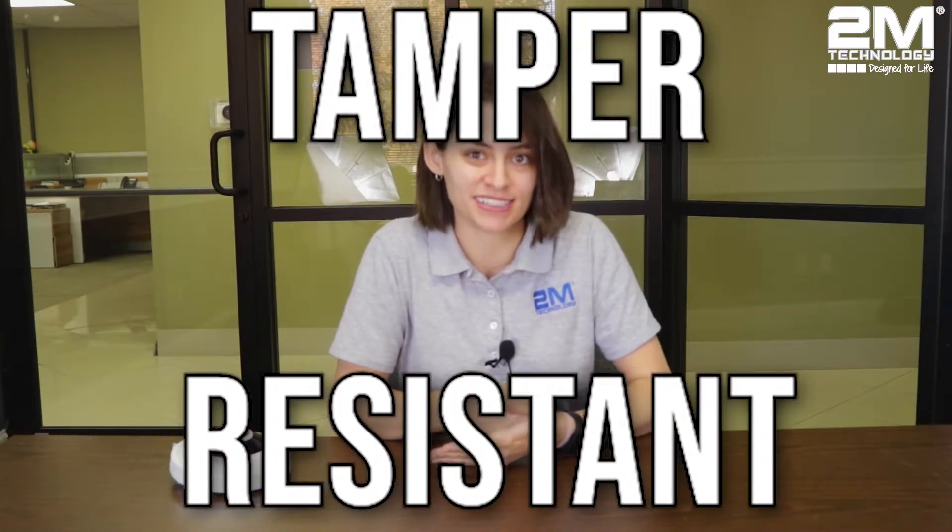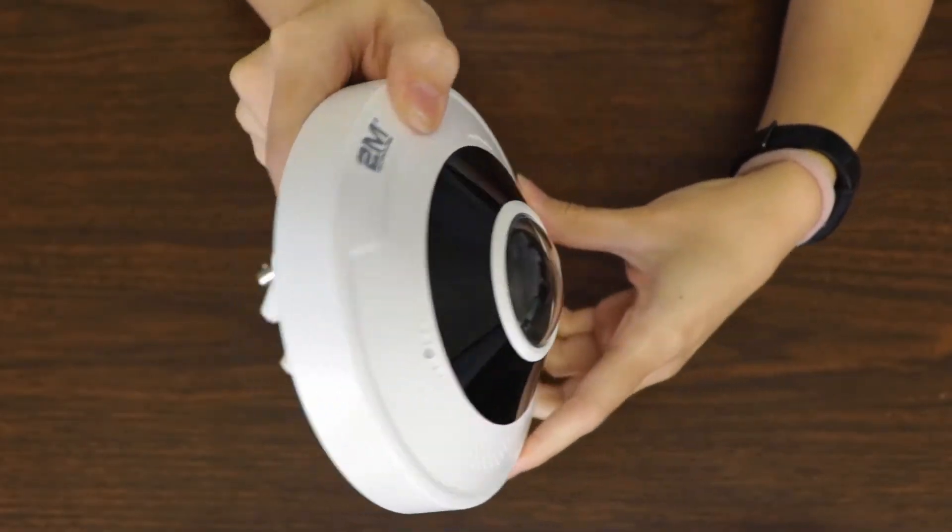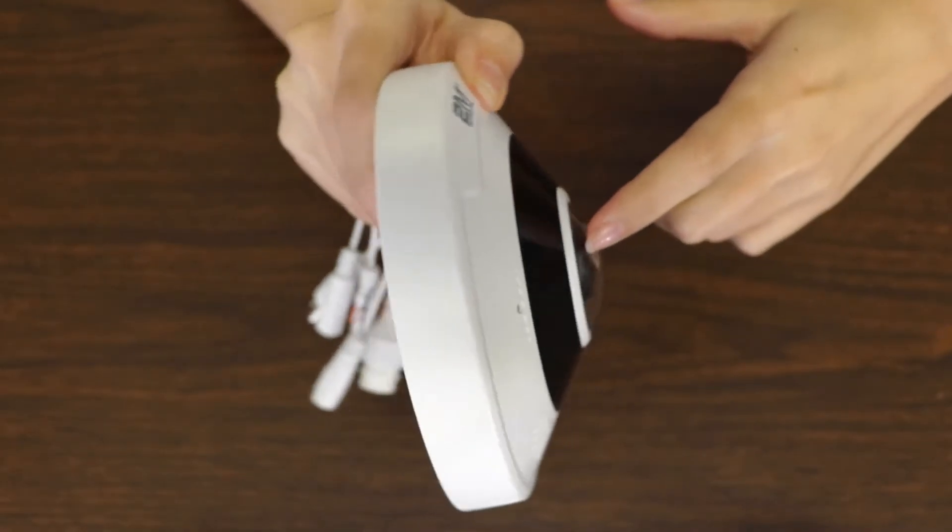Pro number three: the fisheye is tamper resistant. Like dome cameras, this camera is protected by an external casing. Since there's a covering over the lens, it is hard for people to tamper with it and try to change the angle of the camera. In addition, the dome shape prevents people from grabbing onto it and disconnecting it.